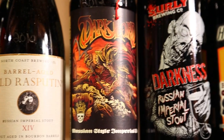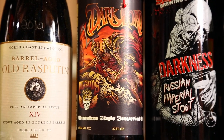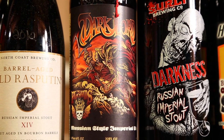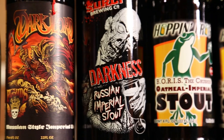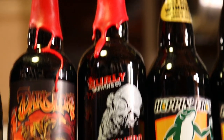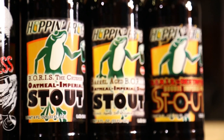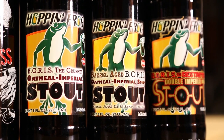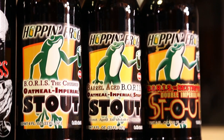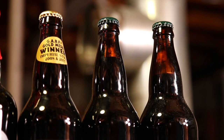Dark Lord from Three Floyds — first Dark Lord of mine, still never tasted it, just aging here. I've heard it's terrible fresh so hoping it will be good in a year or two. Surly Darkness 2011 — probably ready to drink, I've heard it's just awesome, good fresh and good aged. Darkness has the zombie on there from 2011, pretty cool. Last three in this row are Hoppin' Frog Boris, Barrel Aged Boris, and Doris the Destroyer — all different years, caps denote the year, at least a year or two old on all of them.